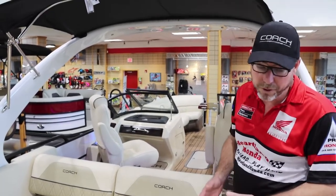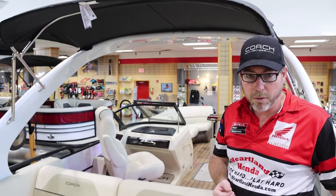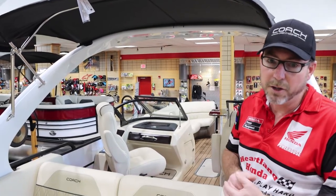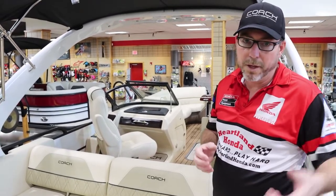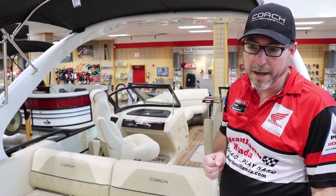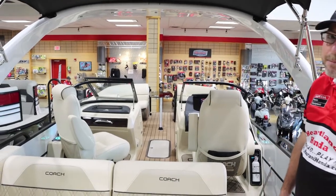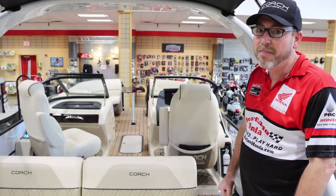Now, this boat is sold — boats are very popular right now. But we do have several more boats on order that you can put your name on, or we'd be happy to sit down and do a custom spec order for you. It does take a little while to get a special-ordered boat, but some of our boats on order we can change colors and a few things to customize them however you'd like. This is the 2021 Coach 265 DC FLC powered by the IST 250 Honda, backed by a 10-year bow-to-stern warranty, from Heartland Honda in Springdale, Arkansas. Thanks for watching.